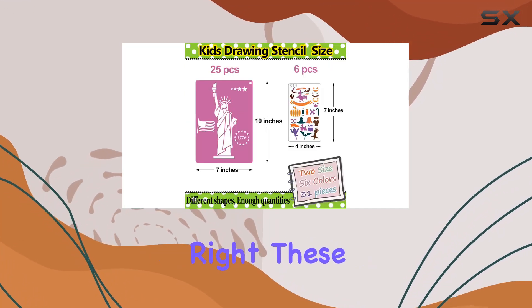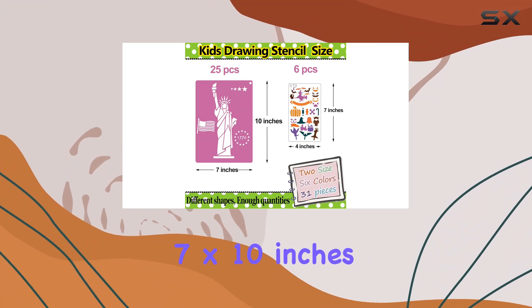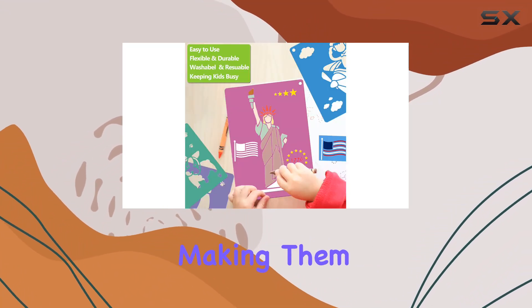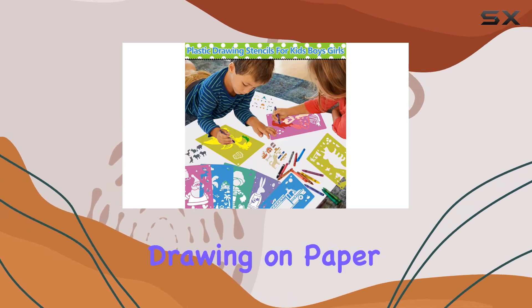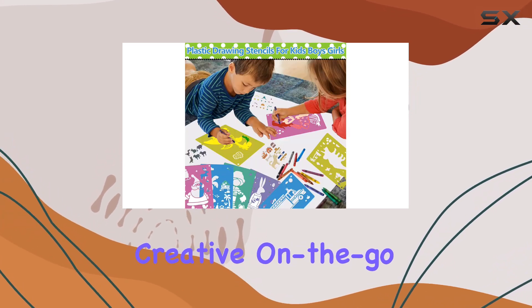Now, size matters, right? These stencils come in two sizes — seven by ten inches and four by seven inches — making them versatile for all sorts of projects, whether your kiddo is drawing on paper at home or getting creative on the go.